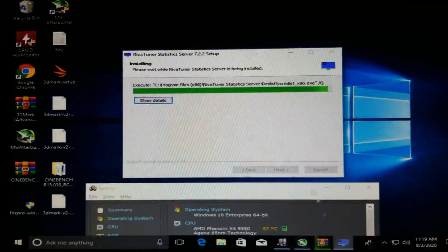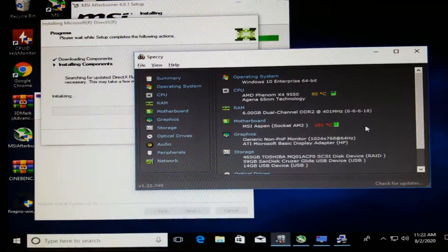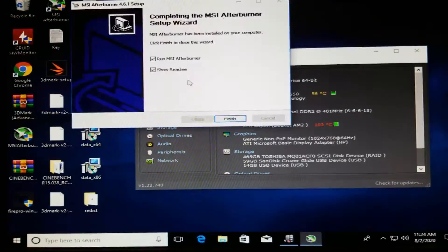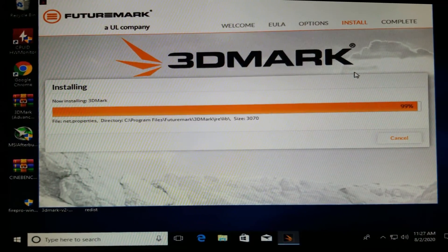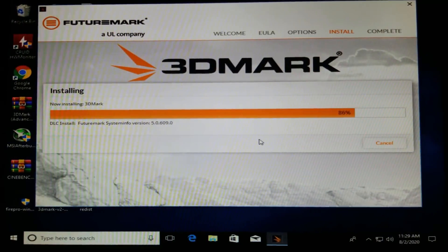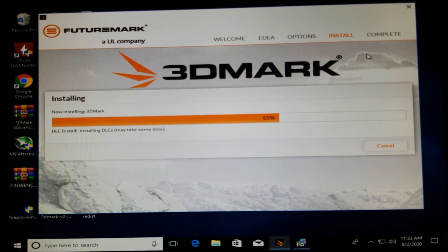The first kind of benchmark I ran on the system was trying to install all the software I'd be using simultaneously. This included Winrar, MSI Afterburner, RivaTuner Statistics Server, Cinebench, 3DMark, Steam, and Epic Games Launcher. During all this, the computer never really slowed down or froze, and I was impressed by how well the 12-year-old processor was performing.